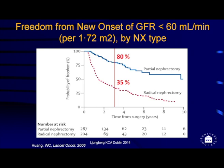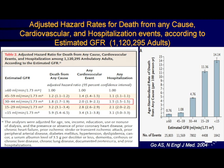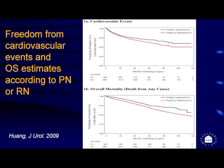After radical nephrectomy there is a clear difference in renal function. When renal function declines, you also risk death due to other causes — there is a risk for early cardiovascular events and hospitalization of any cause. Reduced kidney function is a significant risk factor. We can see the same pattern when we look at patients treated with partial versus radical nephrectomy: cardiovascular events are larger in the radical nephrectomy group.